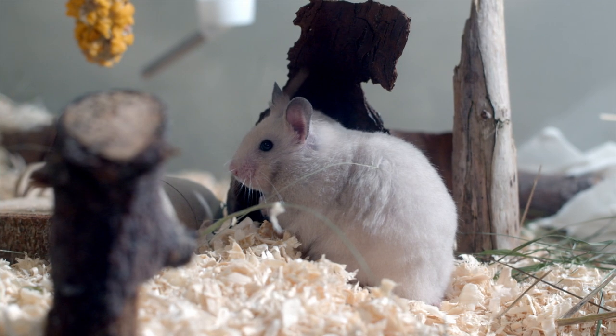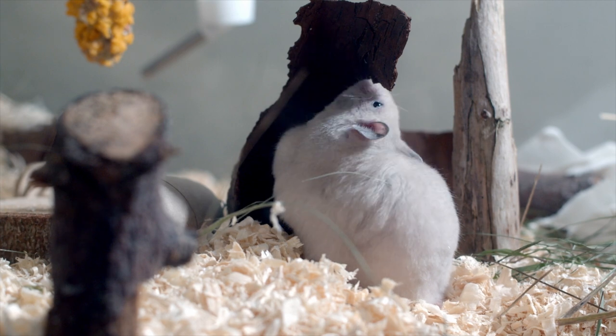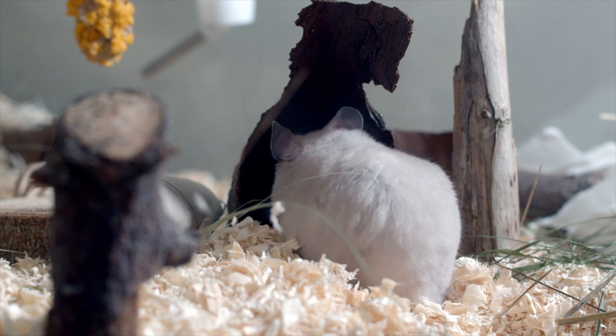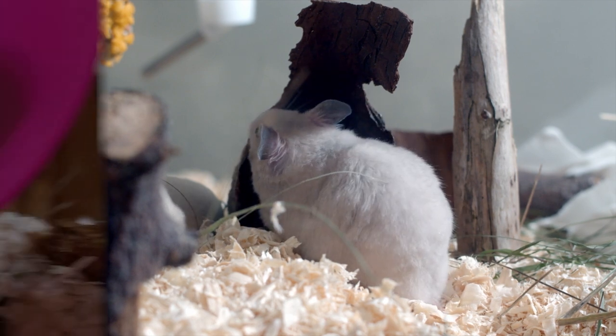Toys are essential when it comes to providing your hammy with the mental and physical stimulation that they need to thrive. While you can certainly learn how to play with a hamster, most don't like a lot of human attention or contact, so providing them with plenty of engaging toys that they can play with solo is always a good way to go.